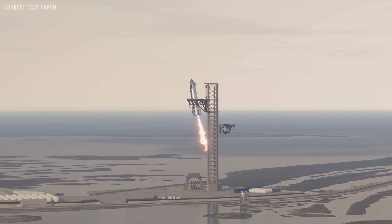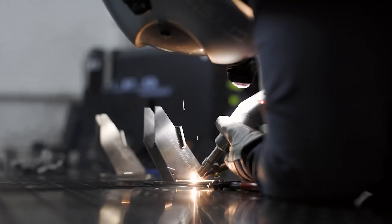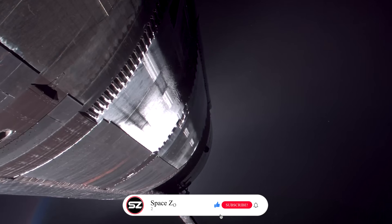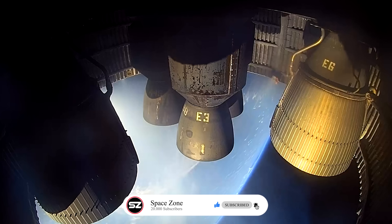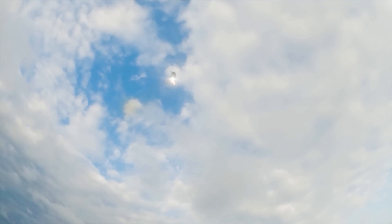But when it comes to landing the Starship upper stage, SpaceX still hasn't quite nailed it. Even though they came very close at one point, recent attempts seem to be falling short again. So, why is landing Starship so difficult?